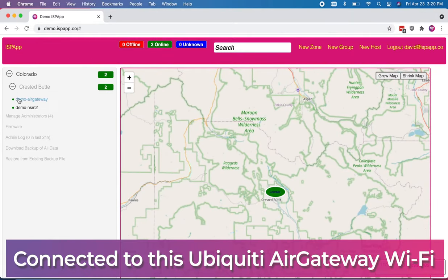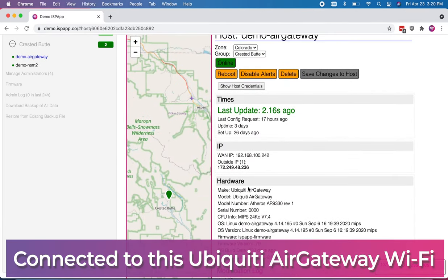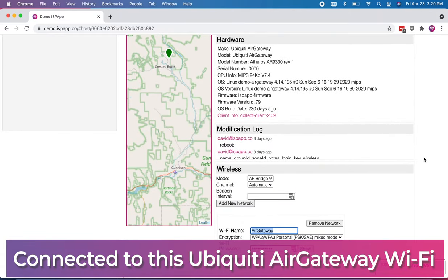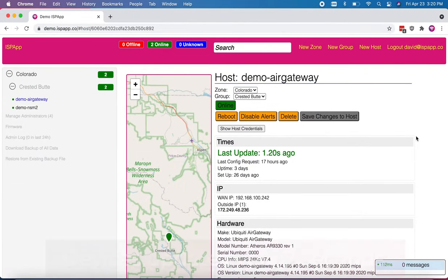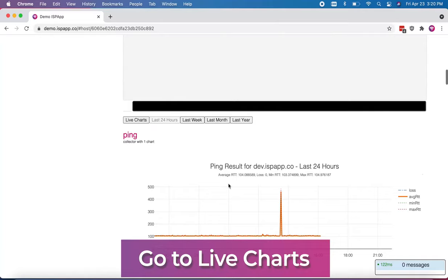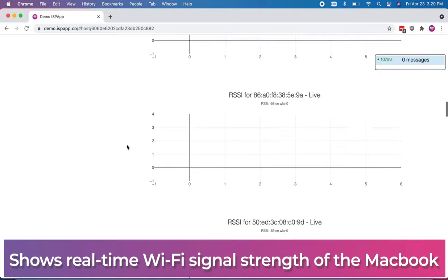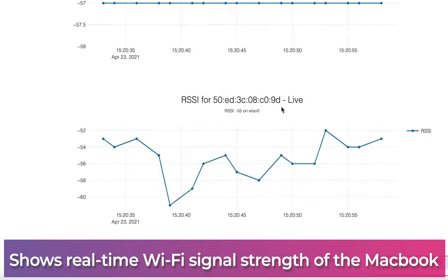This MacBook Air M1 is presently connected to this Ubiquiti Air Gateway, using the Wi-Fi network name Air Gateway. In ISP App, devices update every two seconds when they are actively viewed in the dashboard. This allows us to produce live charts with real-time signal strength of every connected station, including this MacBook Air.